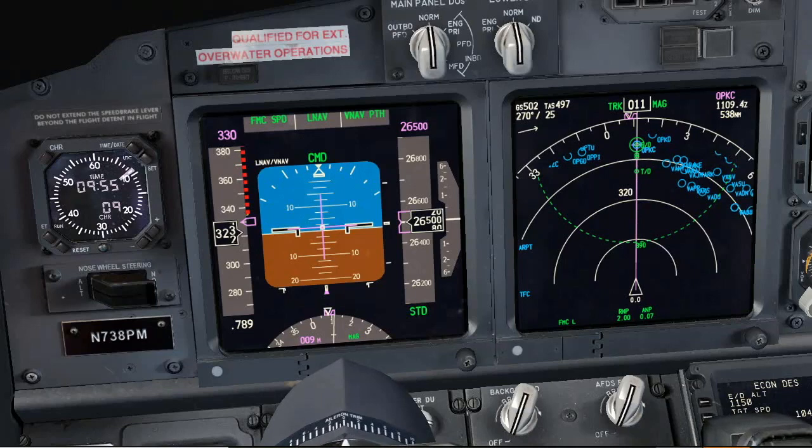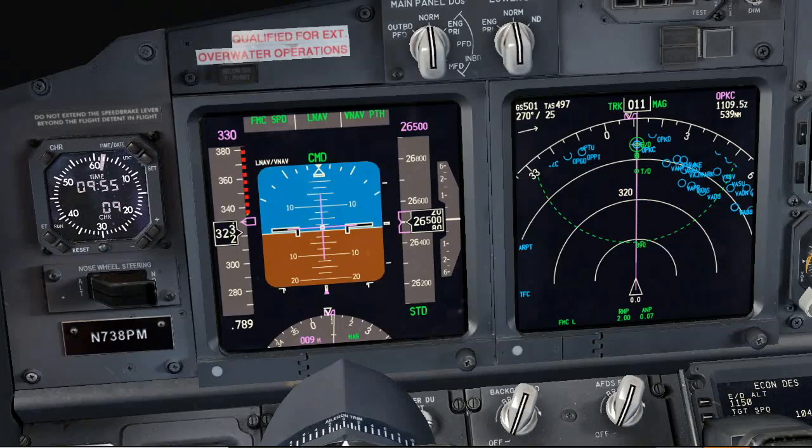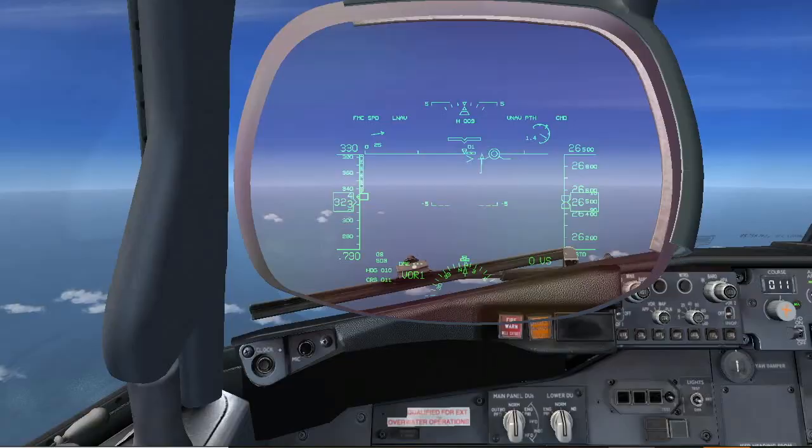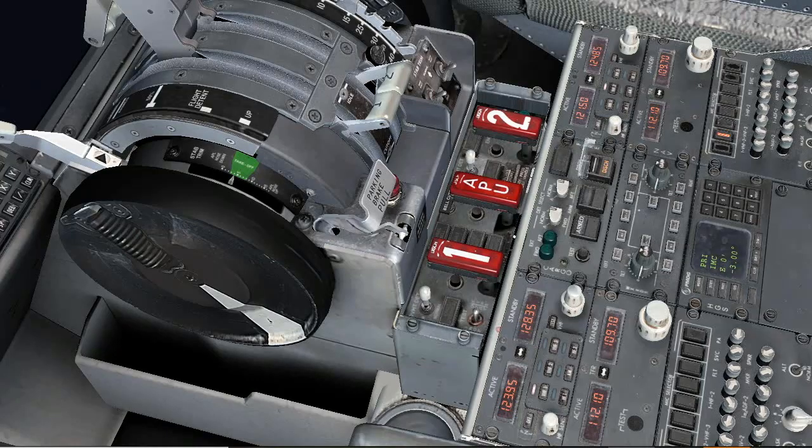Alpha Bravo Charlie, this is Speedbird 747 on 121.5. Go ahead Speedbird 747, this is Alpha Bravo Charlie. Alpha Bravo Charlie, we contacted Mumbai and they are already aware of your situation. The airspace between flight level 250 and flight level 270 is blocked for you, and you are clear to fly direct to Karachi. Confirm your ETA. ETA 1109. We are flying inbound to Karachi on radial 190, maintaining flight level 265. The indication we have is that the cargo fire is extinguished. Alpha Bravo Charlie, copy — 1109. Karachi is also aware of you. When you get closer, call them on 128.35. Have a safe landing. Thank you Speedbird — when closer we will call Karachi on 128.35. Have a good flight.